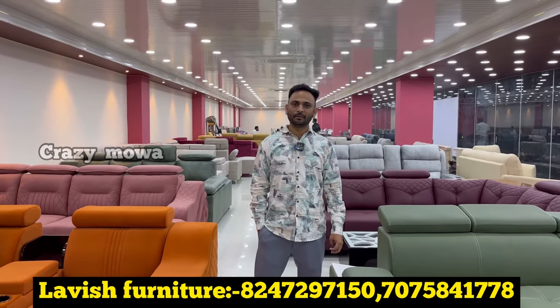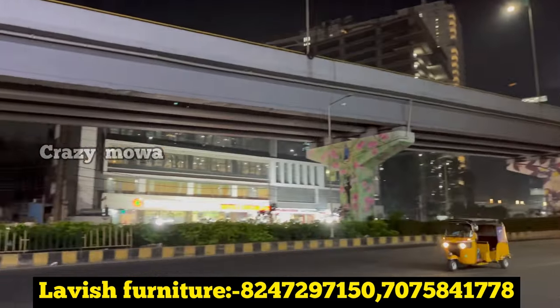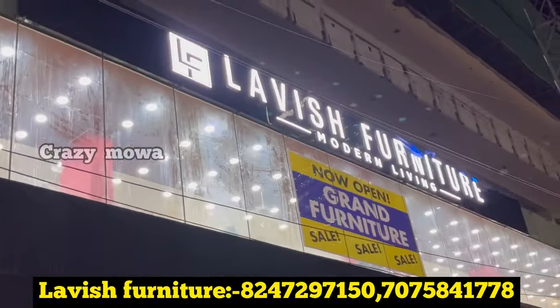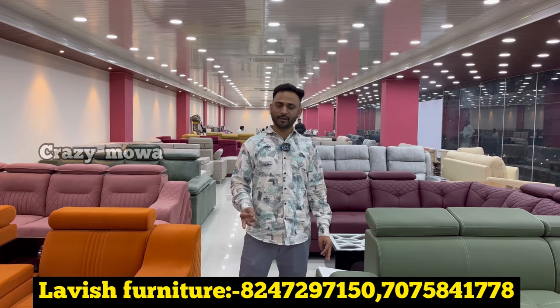How do you explain the store to viewers? At the beginning, there is Gachiboli side, Shagoski opposite. At the first level, there is a lot of furniture and manufacturing. The store timing is 10:30 to 9:30.